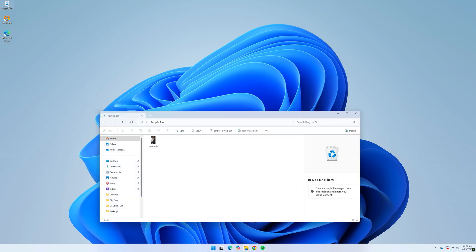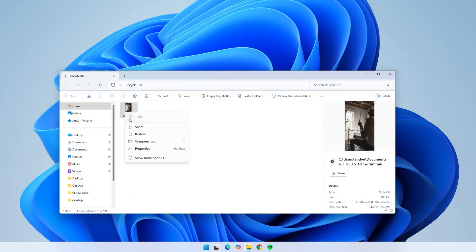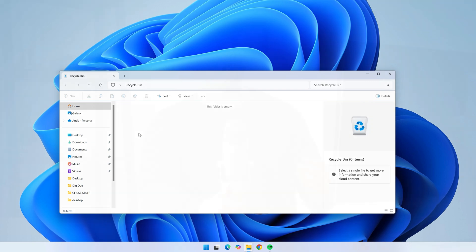So let's start with what permanently deleted actually means. When you delete something, it typically just goes to your recycle bin on your PC, and that means you can easily recover deleted files from the recycle bin with just a few clicks. But if you delete a file using the Shift+Delete shortcut, or it's just too big for the recycle bin altogether, it will bypass the bin entirely.